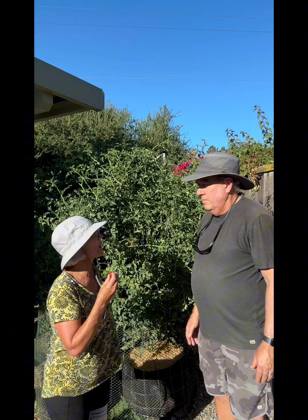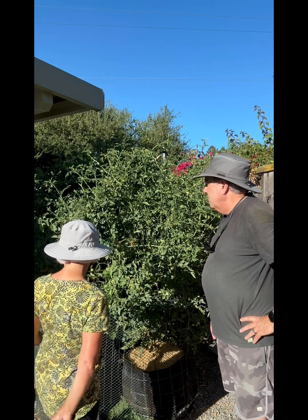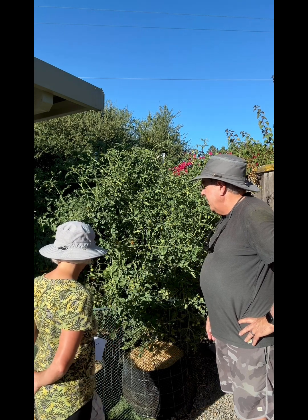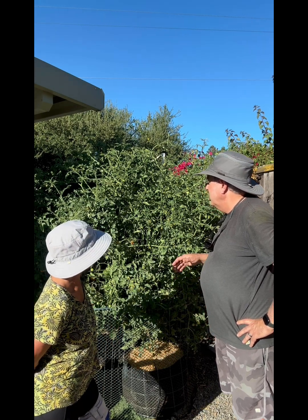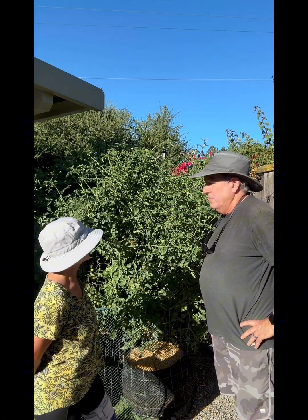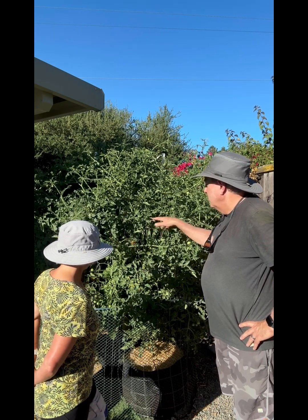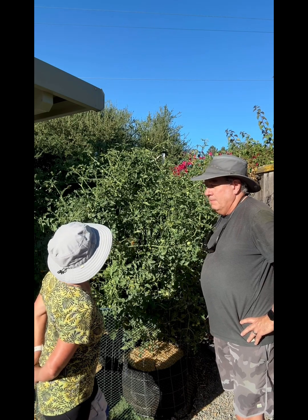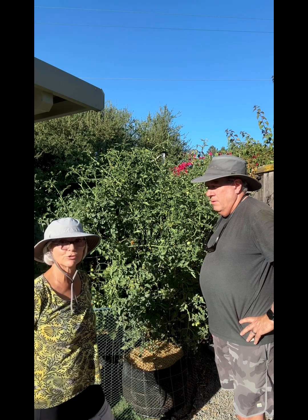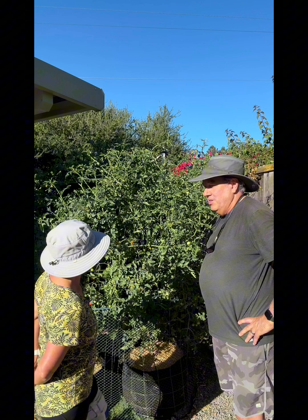Are they challenging to grow? They're not very challenging. They're actually a little easier than indeterminate slicers because you don't have to prune them as much. They pretty much just need to be kept caged and trellised. That's a little bit of a challenge, but we've got a homemade wire cage here that works pretty well. Yeah, they really grow tall — they're huge. It looks like a tomato jungle. That's my own cherry tomato jungle.